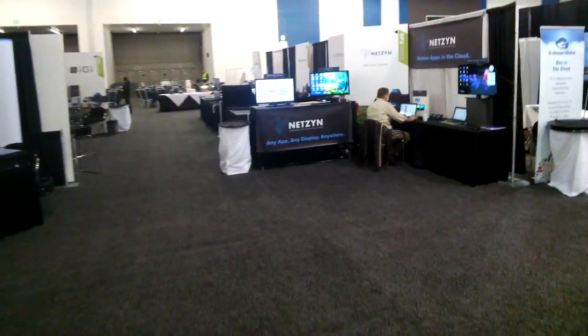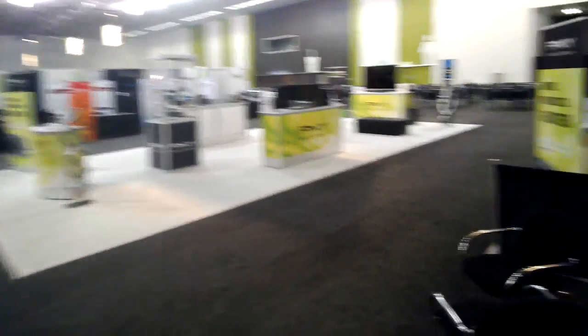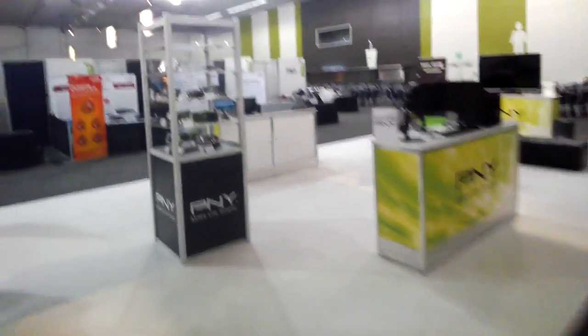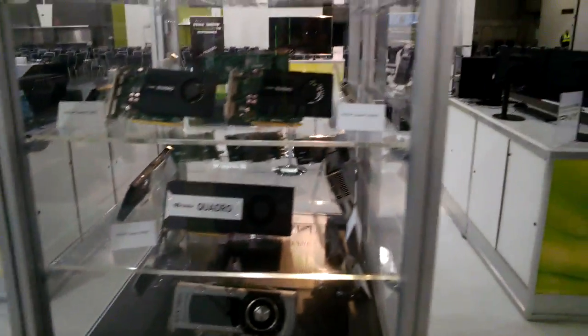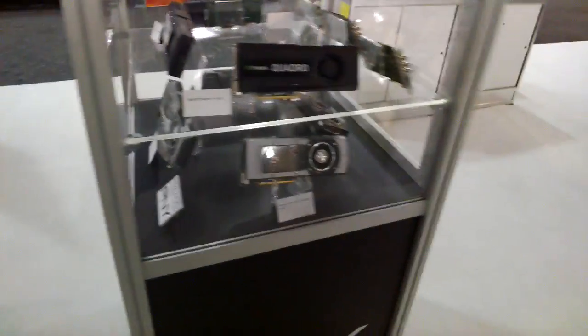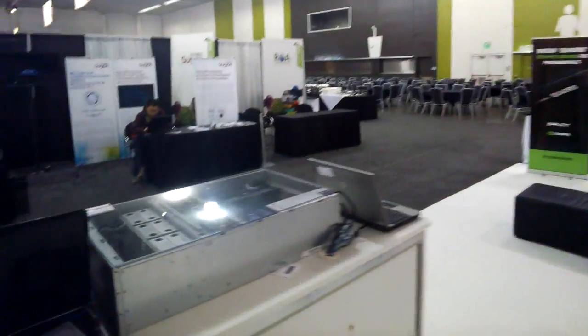There's not much over here — there's a lot of food if you want to come and eat. We have a lot of companies I haven't personally heard of. PNY, which you might have heard of — they make graphics cards and are a very close NVIDIA partner. They've got some Quadro cards being shown off, and a 780 Ti as well.